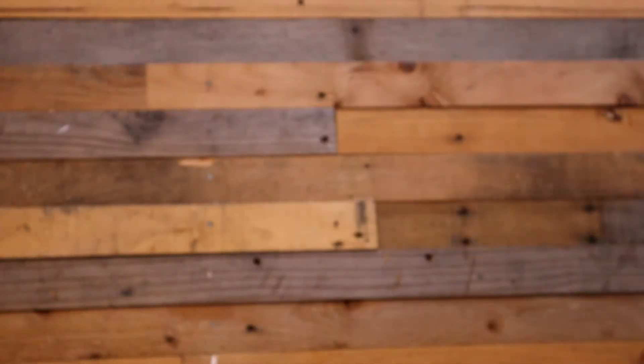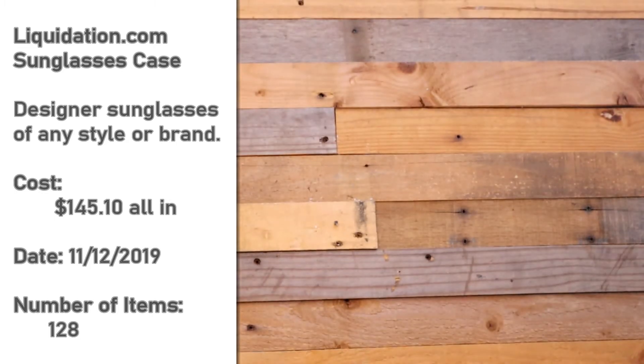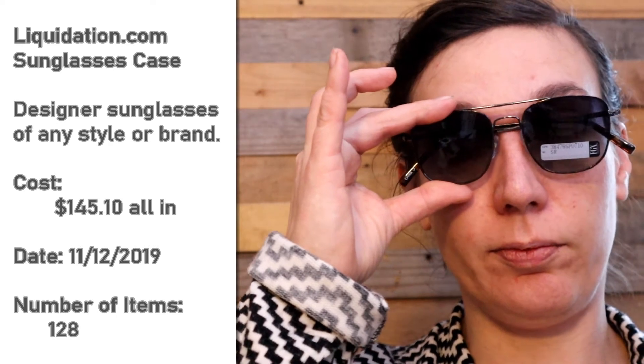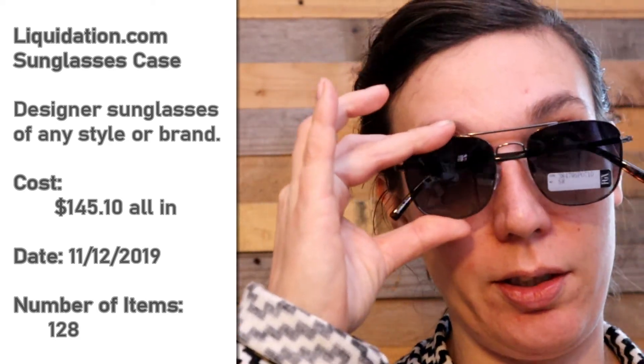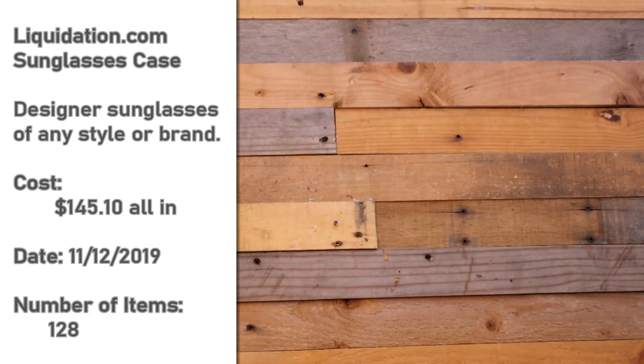These are the same exact style of glasses, same brand, same color. As are these, and these, and these. All Panama Jack, all excellent condition, no scratches, no flaws. So that was five pairs total of those.